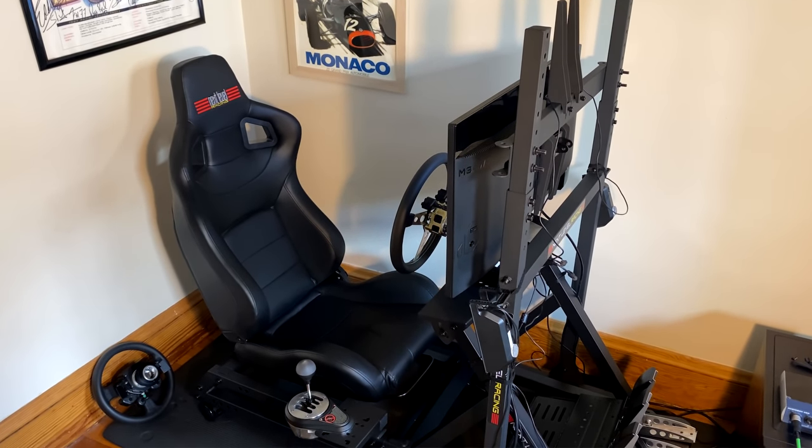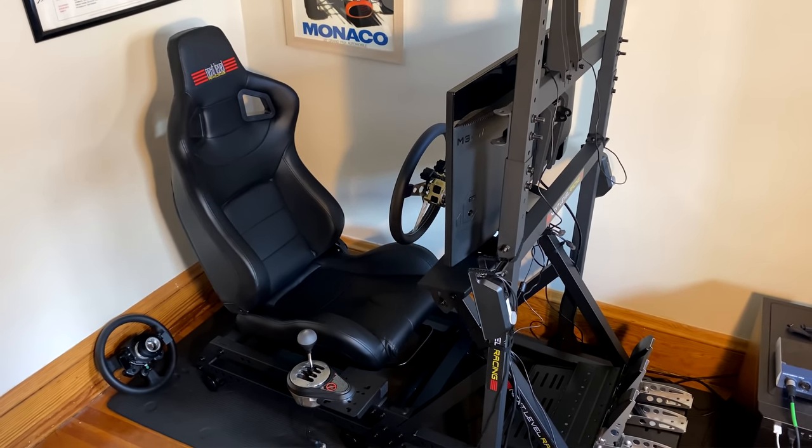This is the Next Level Racing GT Track — Next Level Racing's top-of-the-line sim cockpit in my new home. Seriously, I'm never leaving. It's very comfortable. This is way more than I set out to get, so let me tell you what happened.